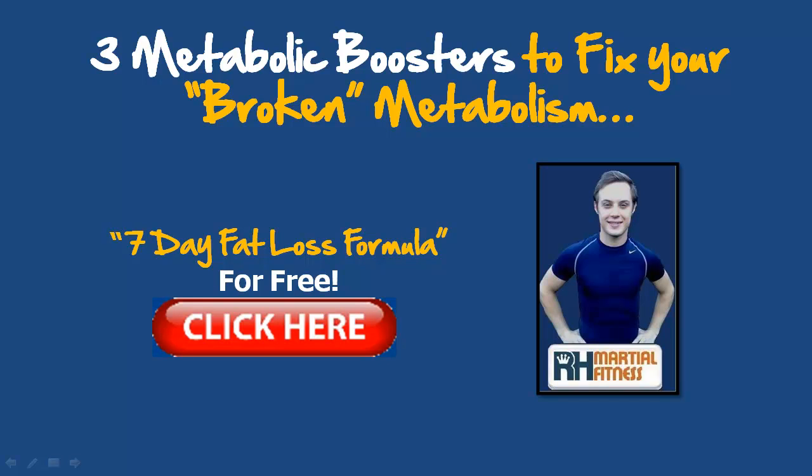Hey, it's Richard Huntley here back with a brand new video for you, and I hope you're having a great day. So today's topic is a really good one — we're going to mix it up. We've got three metabolic boosters to fix your broken metabolism.